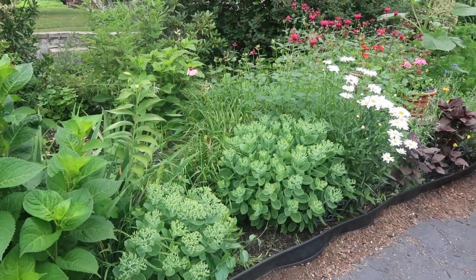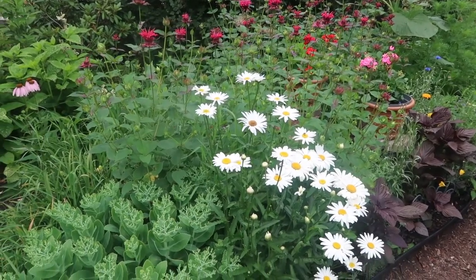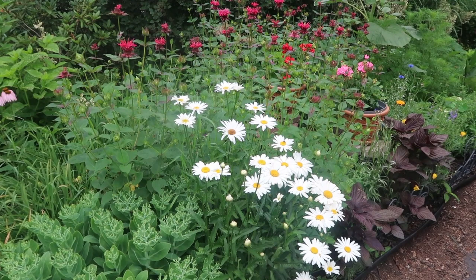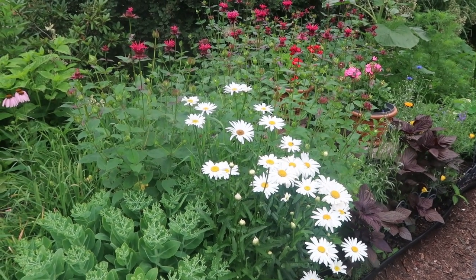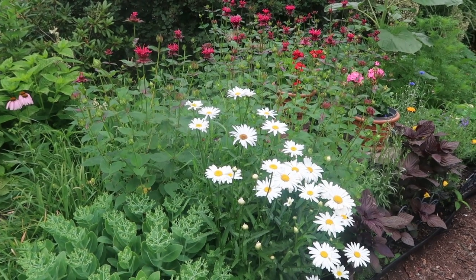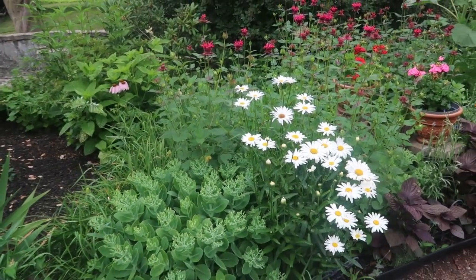You can see the sedum doing well here and we have a nice grouping of shasta daisies. I had started them last year from seed — from the Dollar Tree Seeds for 25 cents — and it just stayed there. It didn't look like it was growing or developing, but just as they say about perennials: first they sleep, then they creep, then they leap. Well, these shasta daisies have definitely come into the leaping stage and they are looking beautiful in the bed.